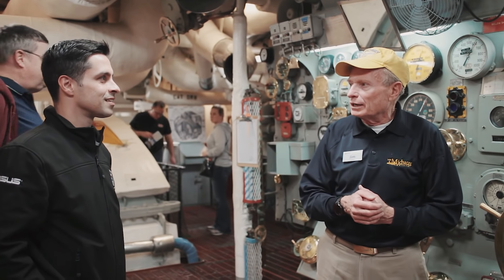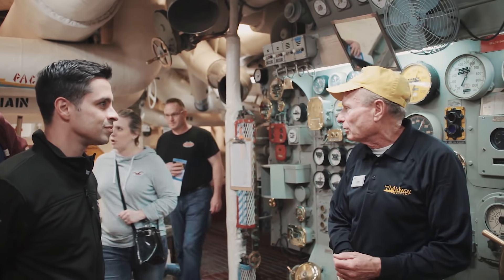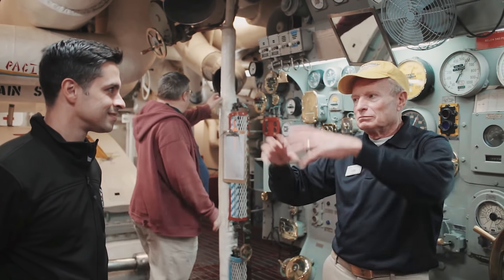A gente chegou na parte que é o coração do navio: o motor. Esse aqui é o motor de número 3, e eles são 4 motores. O mais impressionante é que aqui estava o Dean, uma pessoa que ficou 25 anos na marinha, sendo 2 anos nesse navio — o tempo médio que cada pessoa fica. Ele contou um pouco de como foi a vida dele, e fala que sua relação com esse navio é diferente dos outros porque tinha muita gente trabalhando aqui e ele tinha uma função de supplier — responsável pela logística de suprimentos para que a galera continuasse trabalhando.